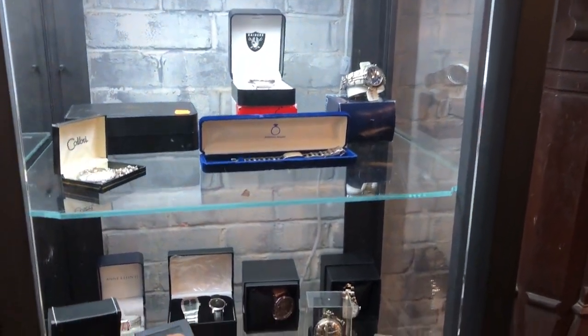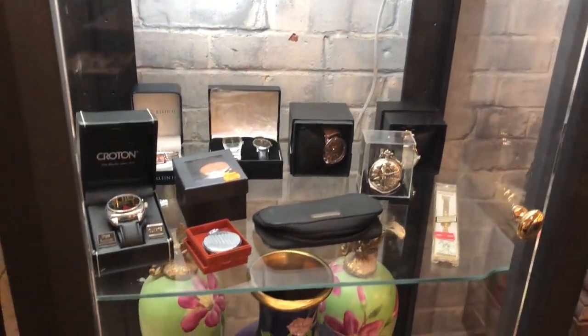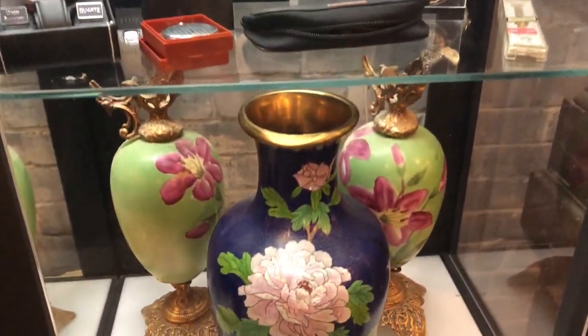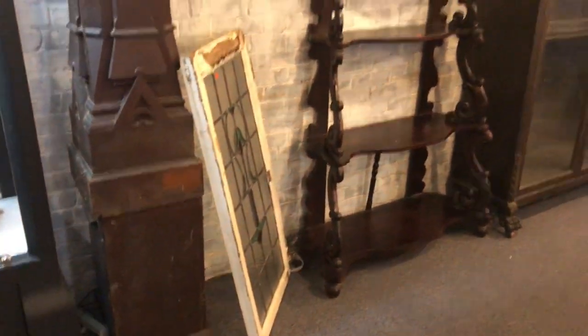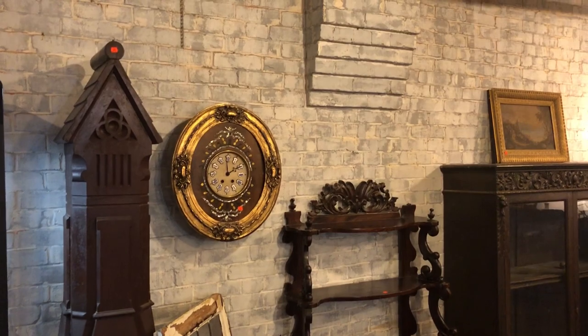Our sale starts at 4:30 outside. There's going to be a lot of stuff outside, so please come early. Of course, you can come any time you want. There's nice cloisonne, more stained glass, and look at these unusual pieces — look at that great clock there.